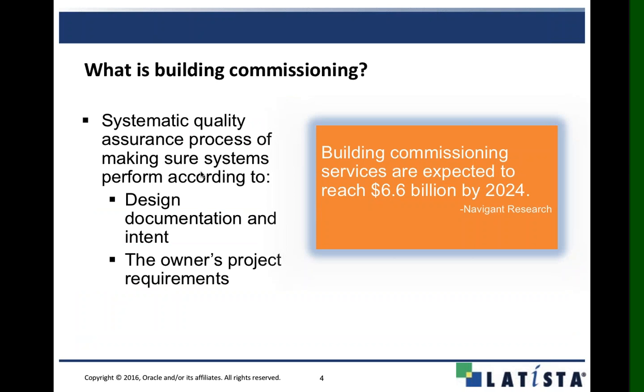Thank you, Alyssa. Hello, everyone. What I'm going to be doing is providing a broad overview of a couple of things regarding commissioning, and then we're going to kick things over to Josh for the nitty-gritty piece. You probably already have an idea of what commissioning is, but we just want to go over this with you again.